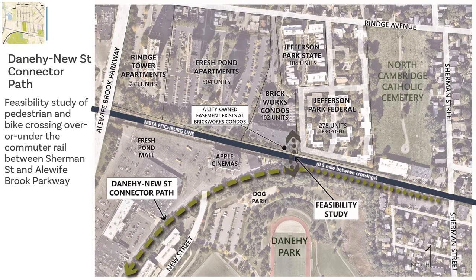There is a long-standing desire to better connect neighborhoods across the Fitchburg MBTA commuter rail line, like the residential area along Ridge Avenue to Danahee Park and to Fresh Pond Mall. As part of the project, we have included a feasibility study to explore a bike and pedestrian crossing over or under the Fitchburg commuter rail line between Alewife Brook Parkway and Sherman Street. There are about 1,200 housing units north of the Fitchburg commuter rail line between Rinjave, Alewife Brook Parkway, and Sherman Street.